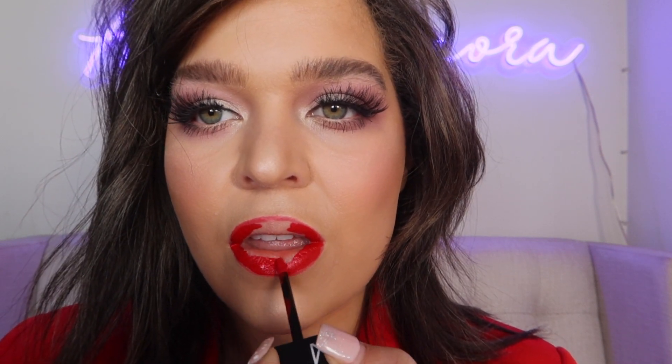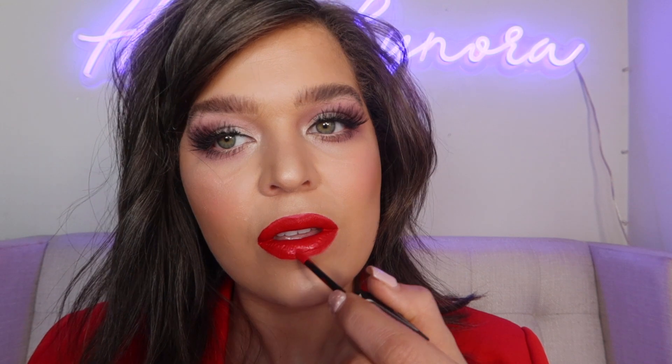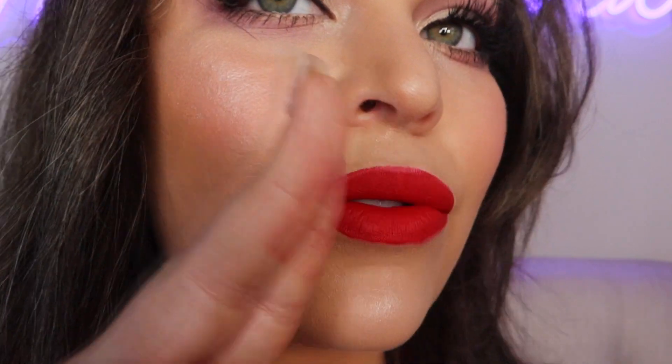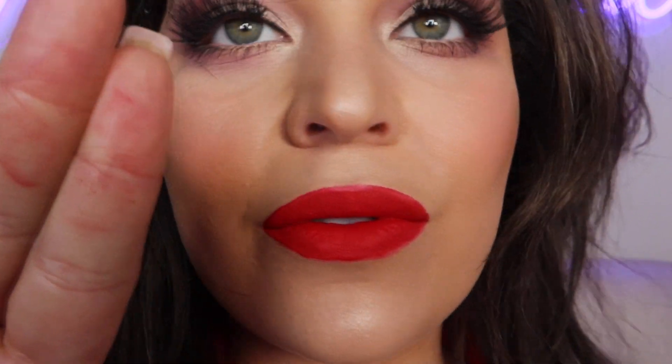This formula dries down matte and it dries down quickly, which really helps with it being transfer-proof, and it will help last through dinner and cocktails. This is that classic red that I feel every woman needs in their vanity — it stays put, and with this liquid lipstick I don't ever have to worry about it getting on my teeth, which is always a plus. With the kiss test, you can see there is a little bit of transfer, but the pigment does stain your lips, so that red is going to remain on your lips throughout the entire night unless you wipe it off with makeup remover.